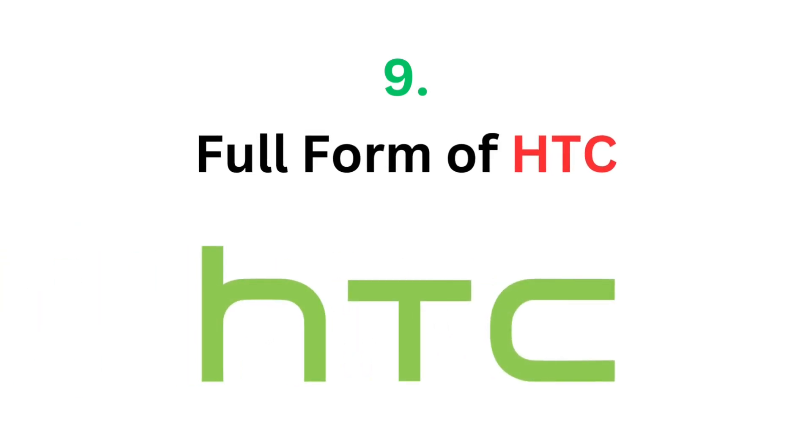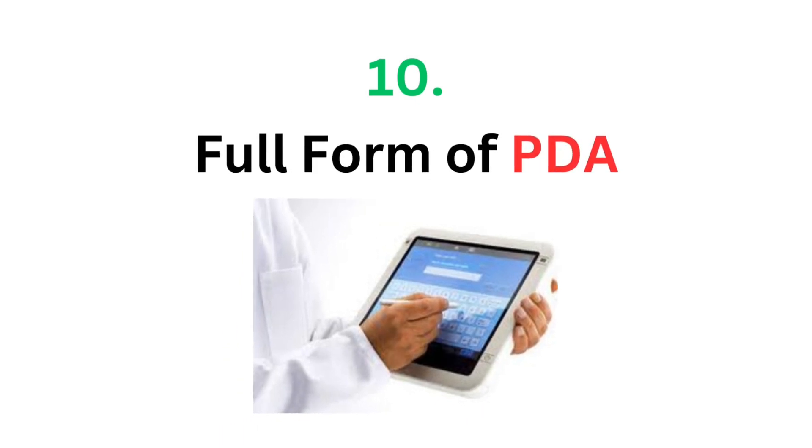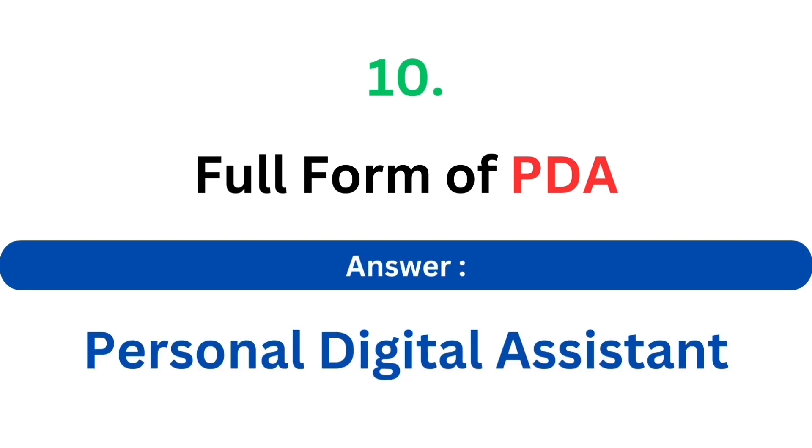Full form of HTC. The answer is High Tech Computer. Full form of PDA. The answer is Personal Digital Assistant.